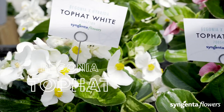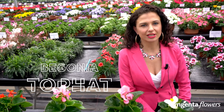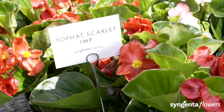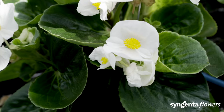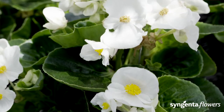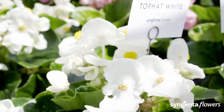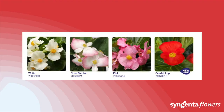Top Hat is up to two weeks earlier in flowering with large flowers, and it is the only series that contains white and a beautiful bicolor next to the scarlet and pink. We have improved our scarlet, making the series perfectly uniform and programmable. Look at these big flowers — that is what your retail partner wants to see. Top Hat has much better branching than competitors, so it simply fills the pot quicker.